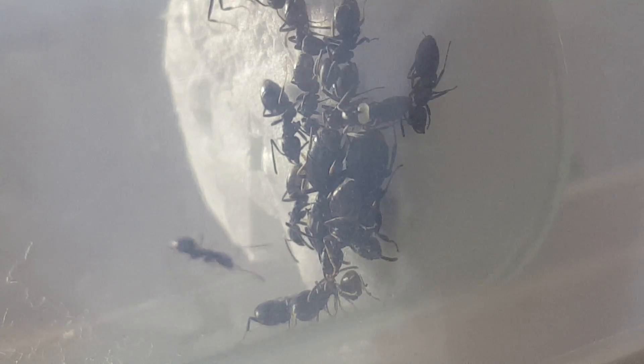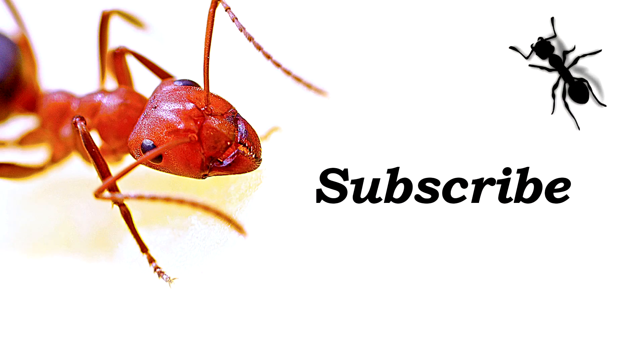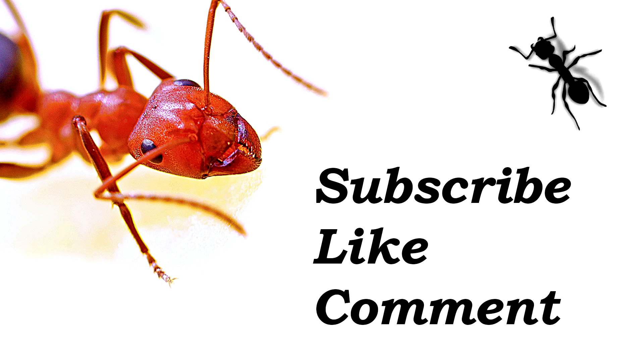Thank you for watching the video. I hope you guys enjoyed it. If you enjoyed it you can subscribe to the channel. Liking the video is also appreciated, and if you want to stay up to date you can hit the bell icon.